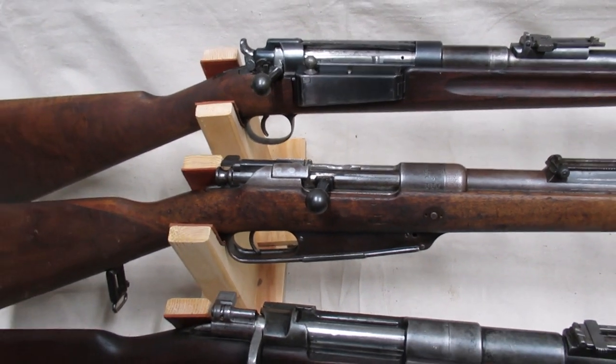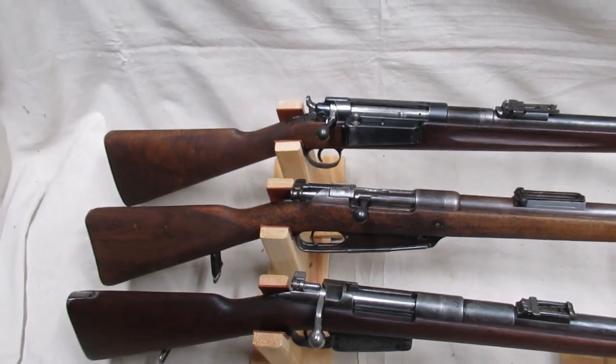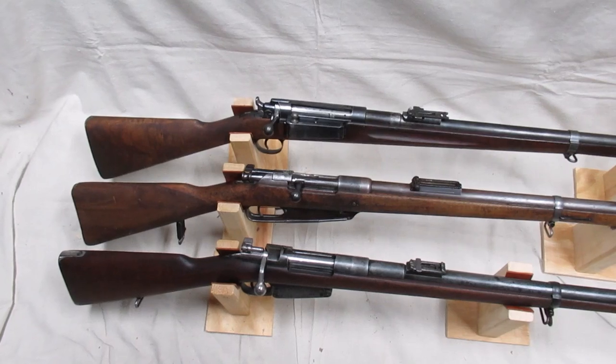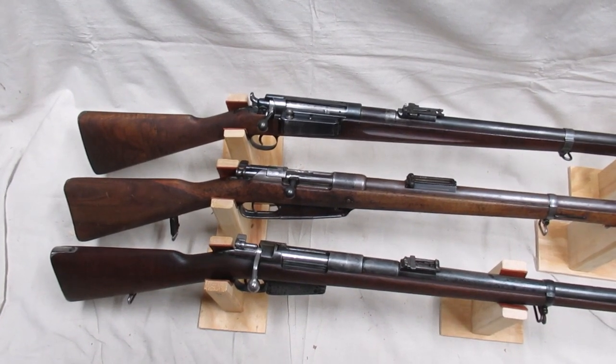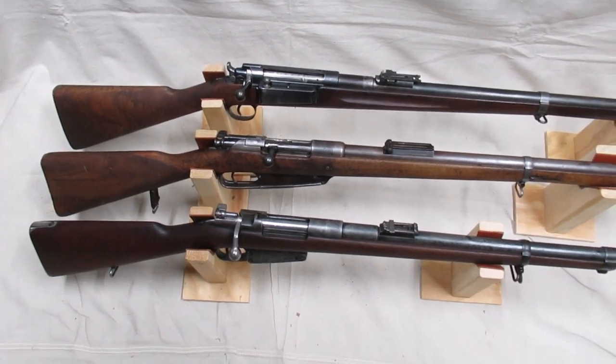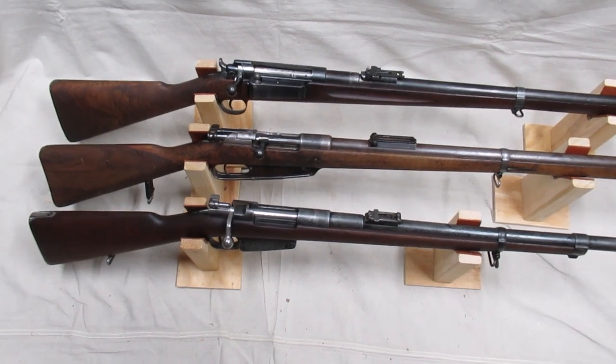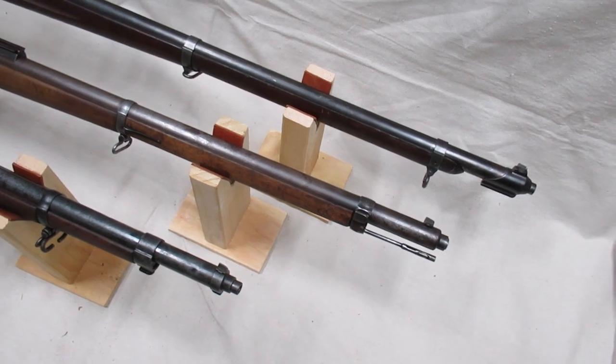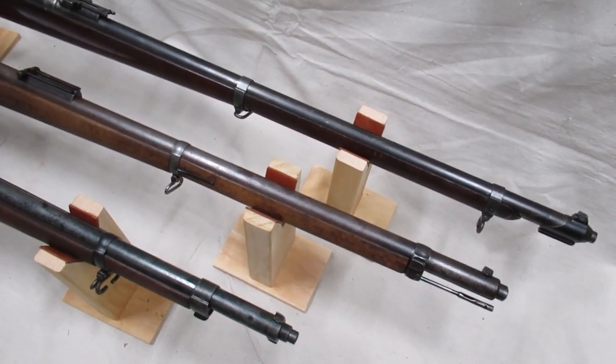The next year saw the adoption of two more rifles featuring barrel jackets: the Danish Krag-Jørgensen on top and the Belgian Mauser 1889 on the bottom. This one is a carbine; however, the long rifle originally adopted had a barrel jacket as well.